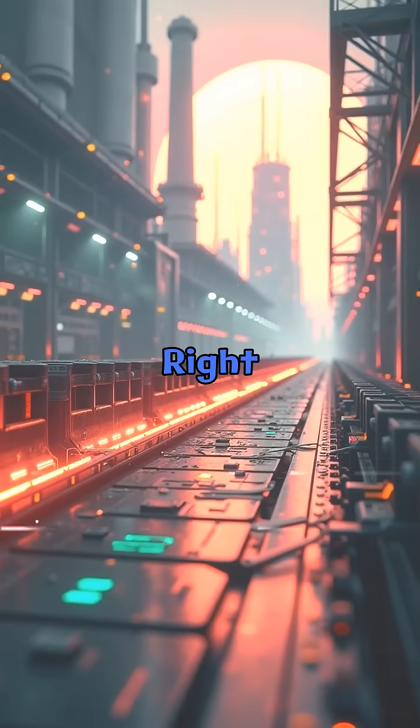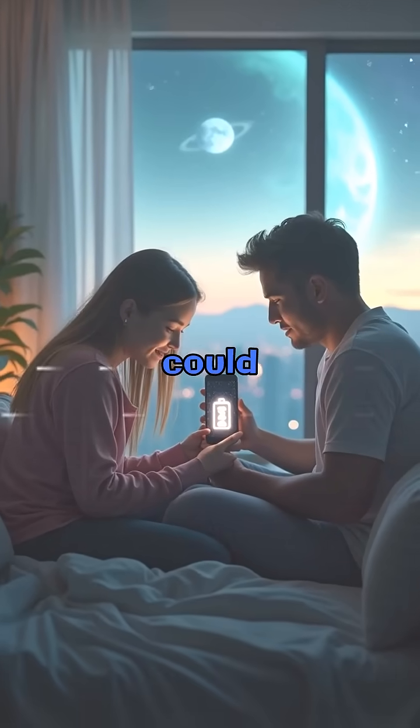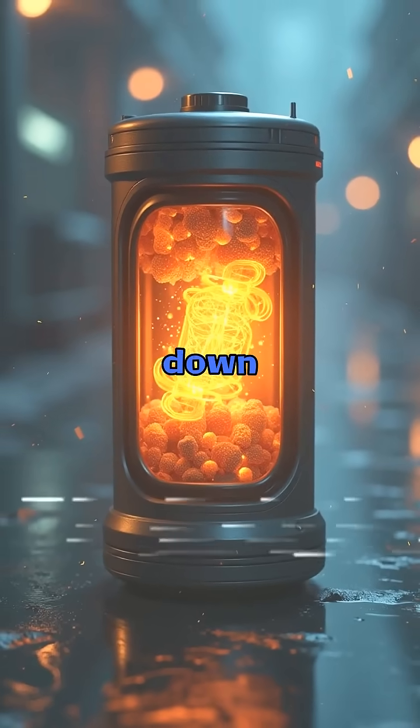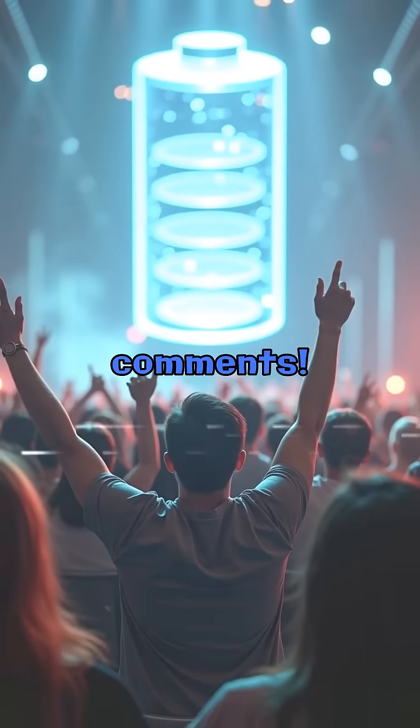But here's the real question: will it be affordable? Right now, it's expensive. But if mass produced, it could replace all batteries. Imagine buying a phone once and passing it down to your grandkids. Would you pay extra for that? Let me know in the comments.